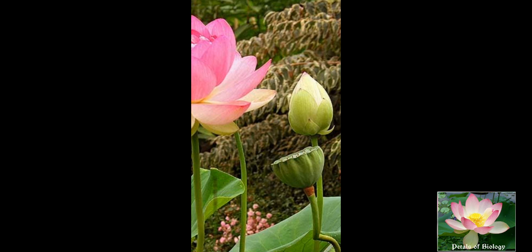The fruit of this family is usually a follicle, sometimes a berry or an aggregate of indehiscent nutlets. The seeds are with endosperm and perisperm.